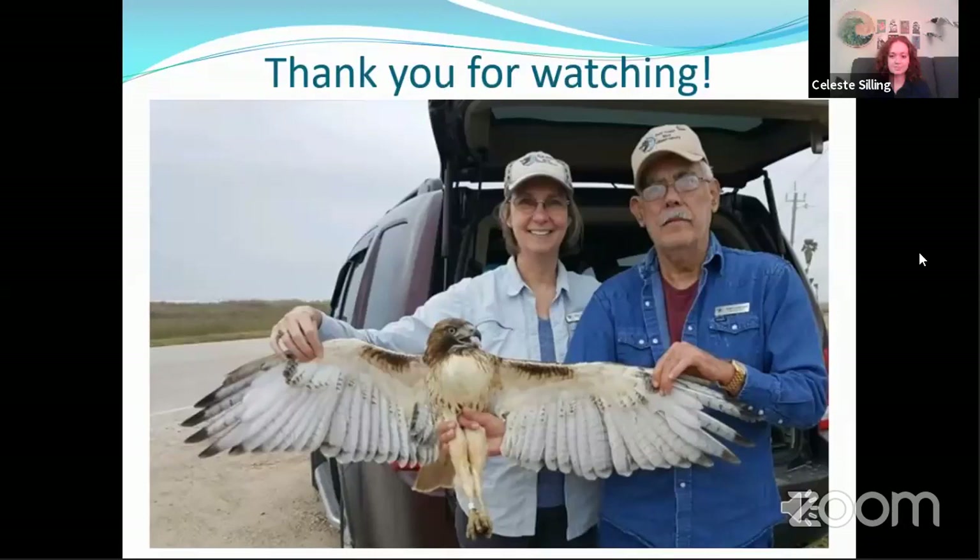Thank you for joining us. This is Kay and Robert Lookingbill. Hope you enjoyed watching.